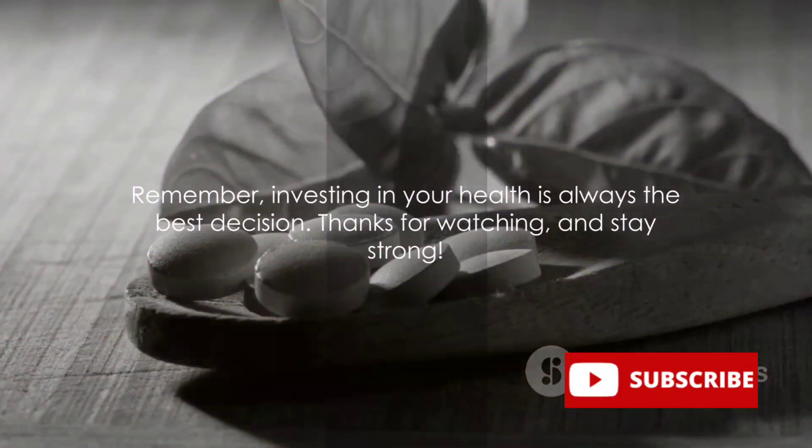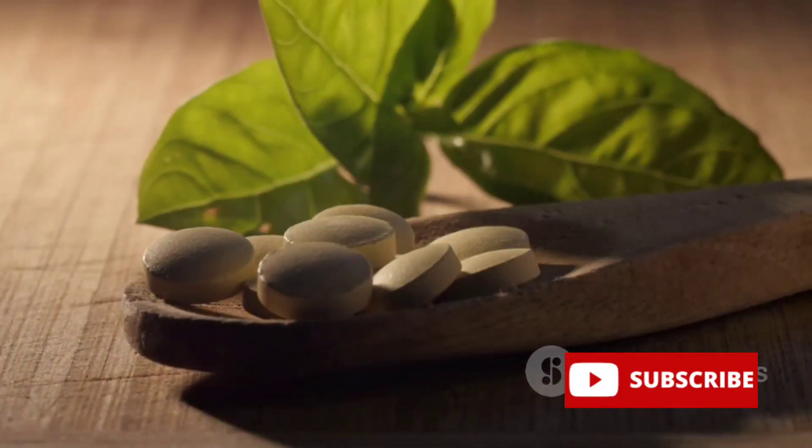Remember, investing in your health is always the best decision. Thanks for watching, and stay strong.